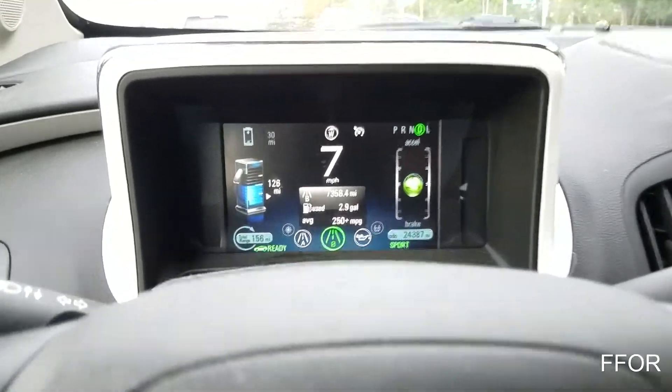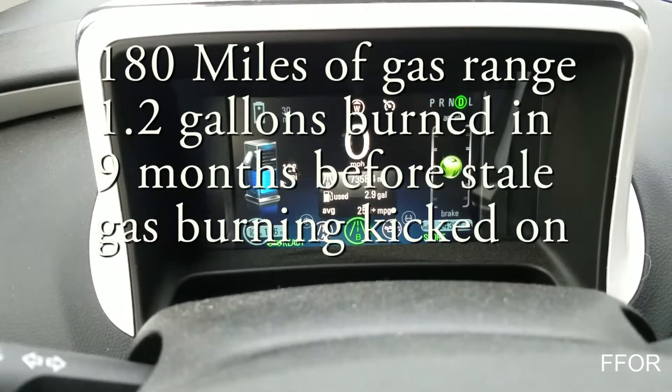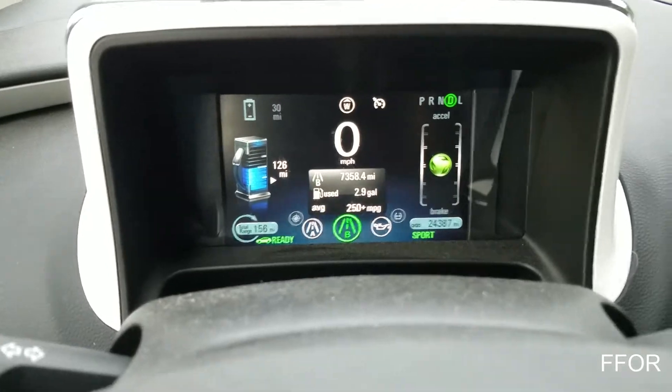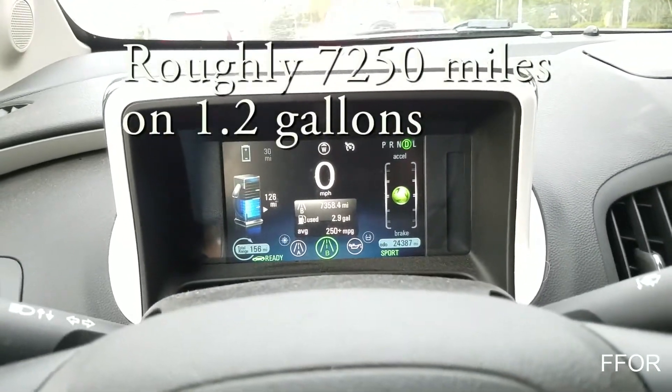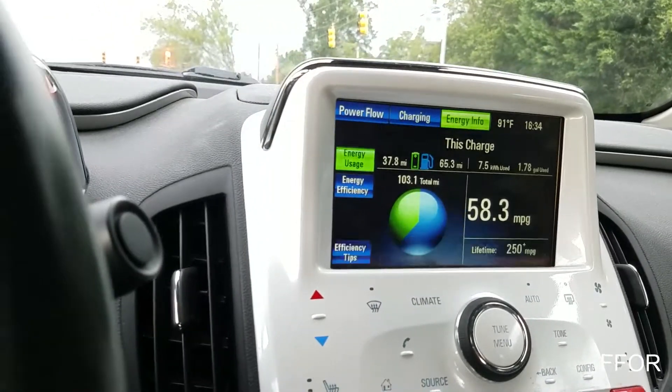So my total gas usage is 3 gallons since I bought it. That's all. Just wanted to show it. I thought that was pretty cool.